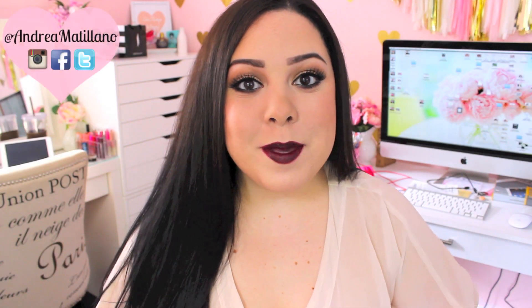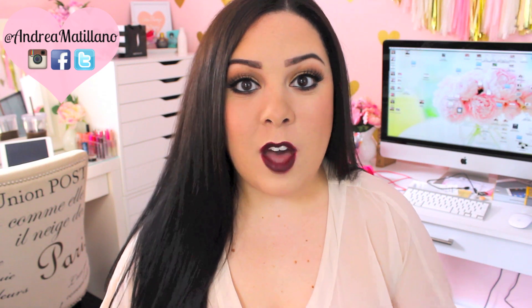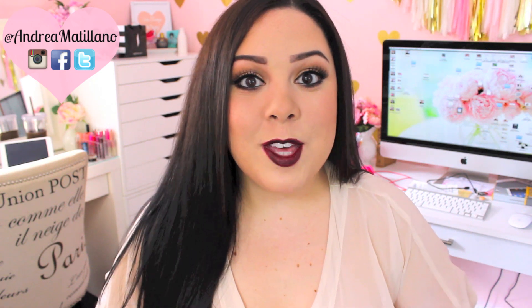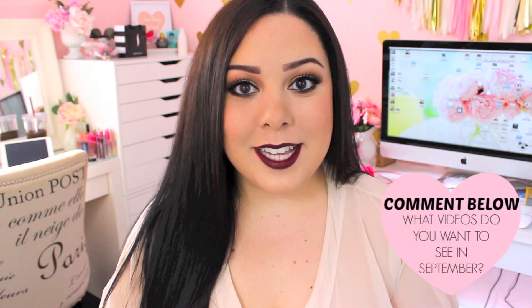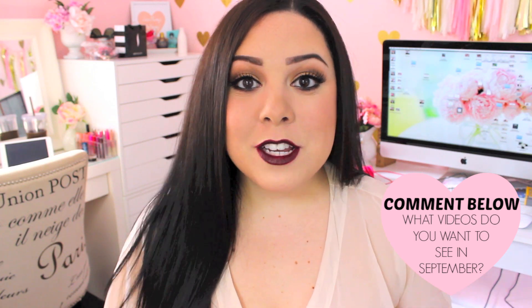Hi everyone, how are you? So today I'm filming my August favorites. I'm excited to share with you guys what I've been loving throughout the month of August. There are so many products, so I just tried to narrow it down to my very favorites. I am so ready for September and fall. If you guys have any fall related videos that you would like to see, whether they are get ready with me's or favorites videos, make sure to leave them in the comments below so I can film them for you guys.